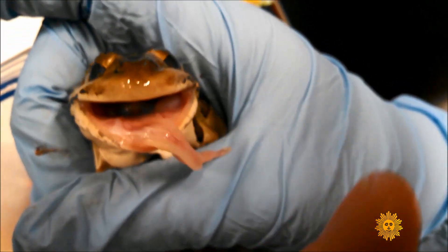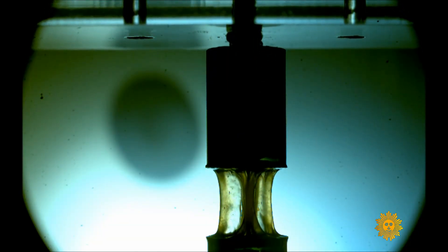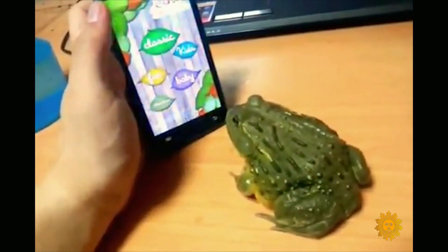You can imagine these extreme accelerations that are happening to the insect as it's being yanked back into the mouth, and yet this adhesive on the tongue is still able to maintain a grip. Noel's research into that sticky stuff — frog saliva — began when she stumbled across a video that had gone viral.